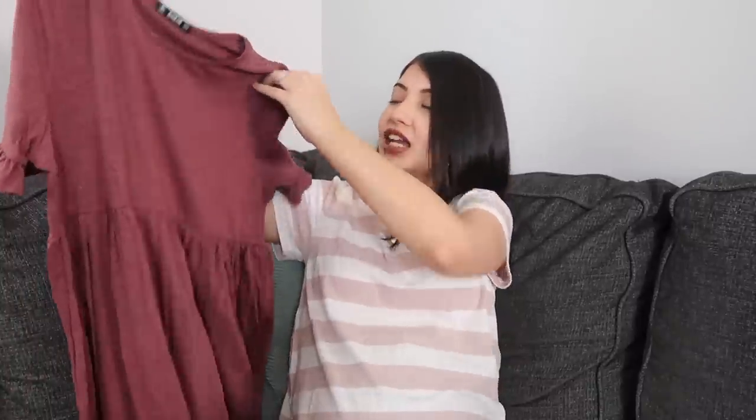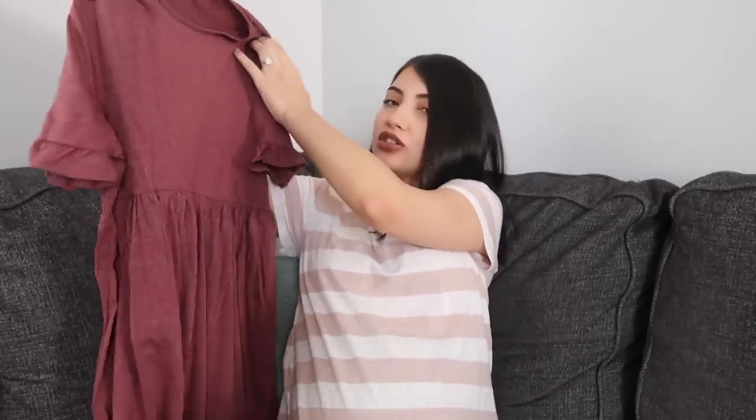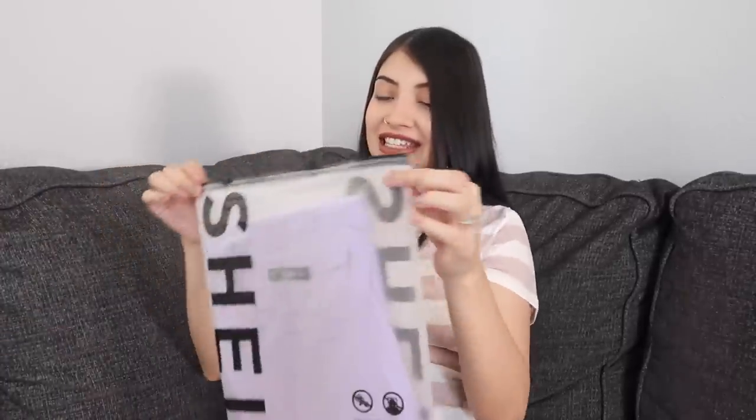This feels like it's really good quality — it's not see-through, it doesn't feel too thin or too thick, but it feels really good. I accidentally ordered two of these, so I do have another one. The next thing I got is this dress right here and I'm a little nervous for it because it's out of my comfort zone.